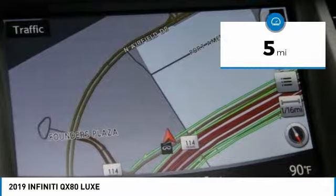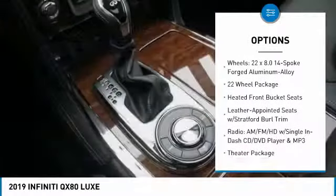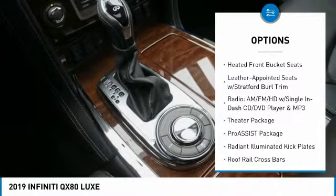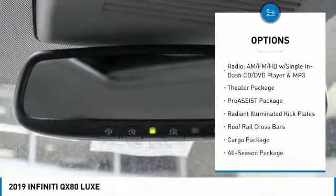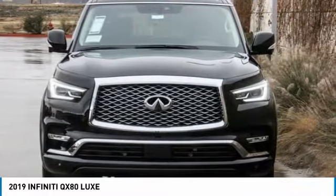Here are some of this vehicle's great options: power passenger seat, power liftgate, traction control, dual airbags, air conditioning, leather-wrapped steering wheel, power steering, four-wheel disc brakes, and heated steering wheel.